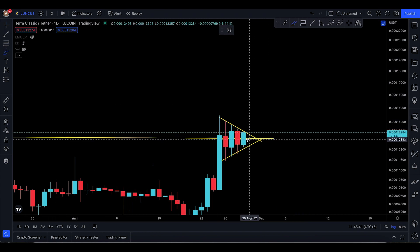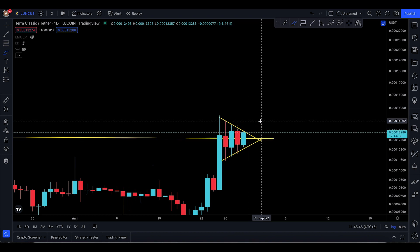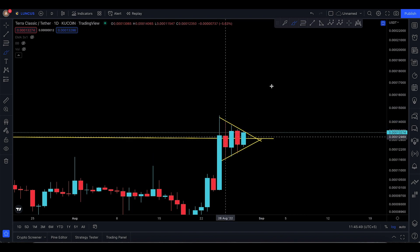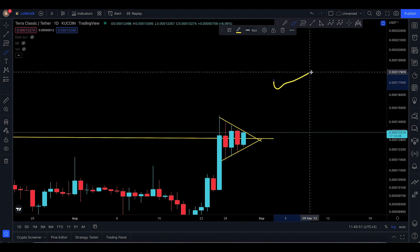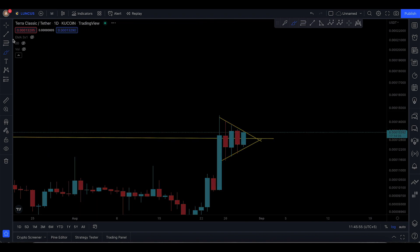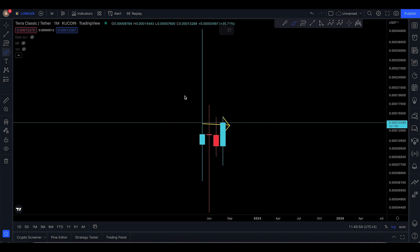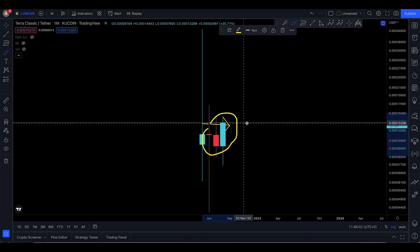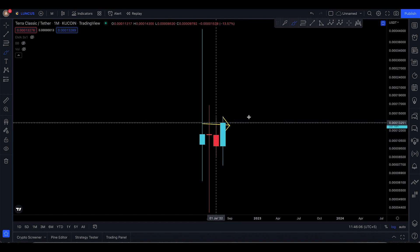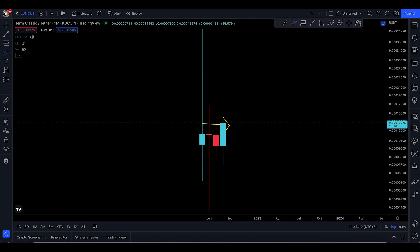However, the pennant hasn't broken out yet — you're going to have to wait one or two more days. My personal pick is that it's going to pump, because on the daily it looks like a pennant, and on the monthly I talked about the bullish engulfing candlestick. Diving into the monthly once again, you can see there was that red candle and now the green candle is bigger than the red, so Luna Classic looks ready to take off to the upside.